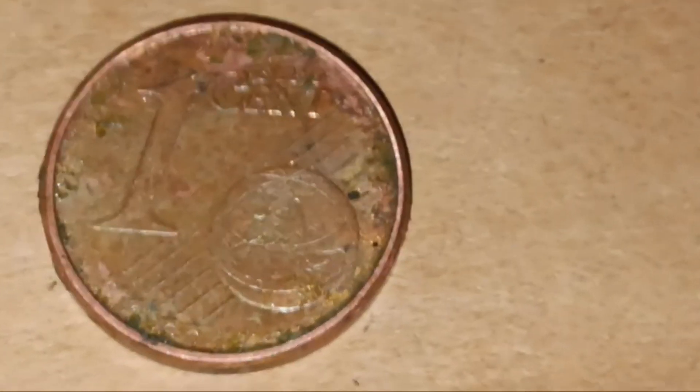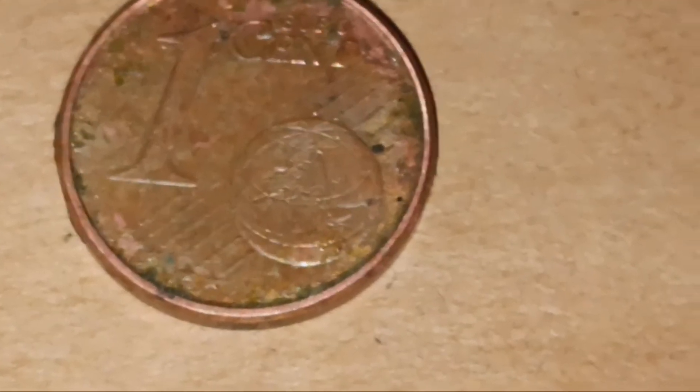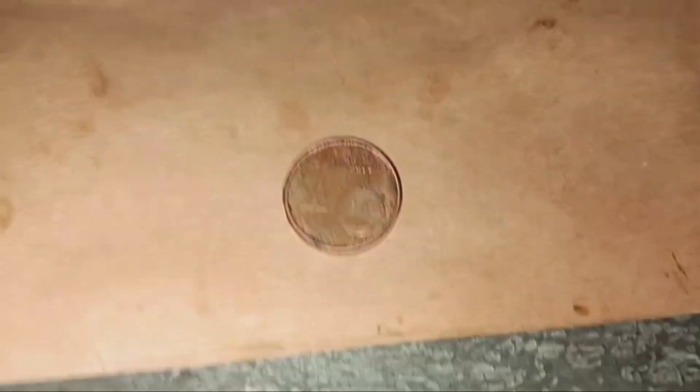Pretty cool design on the back. You have the one euro cent and there's like an earth globe right there — like an actual earth globe. Pretty cool.